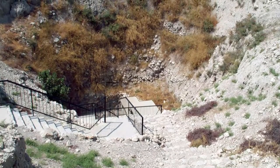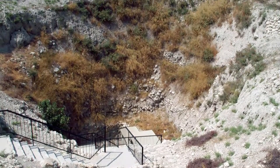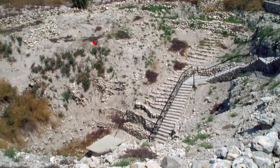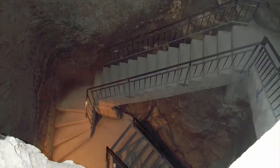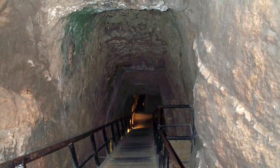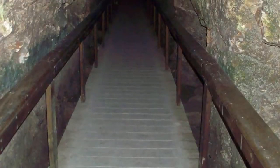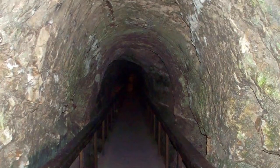The water system designed to supply access to the spring in time of siege is another indication of just how important Megiddo was for the kings of Israel. We enter it through this deep pit — you can see the ancient steps going down alongside part of the modern steps. After the pit, we come to a square shaft cut into the solid rock. At the bottom of that, we enter a 45-degree tunnel downwards. When we've completed our 30-metre descent, we enter the long, gently sloping tunnel which leads to the spring.